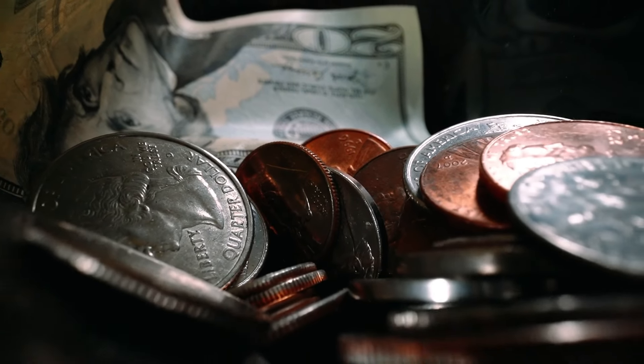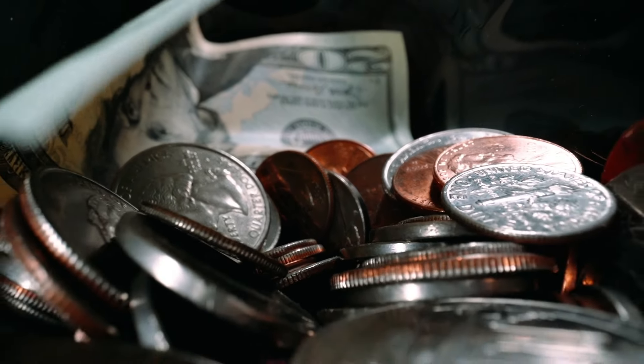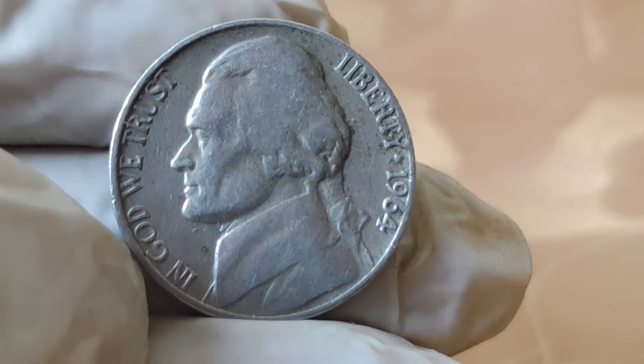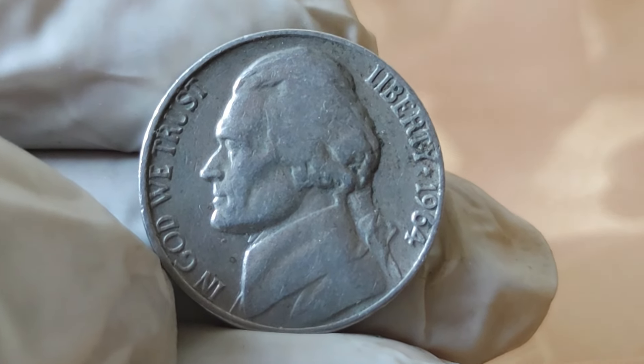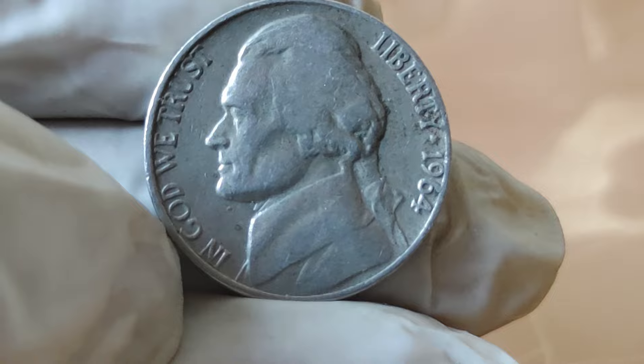Welcome back to our channel. Today we embark on a fascinating journey into the world of numismatics, as we delve into the story behind one of America's most iconic coins, the 1964 Jefferson Nickel.